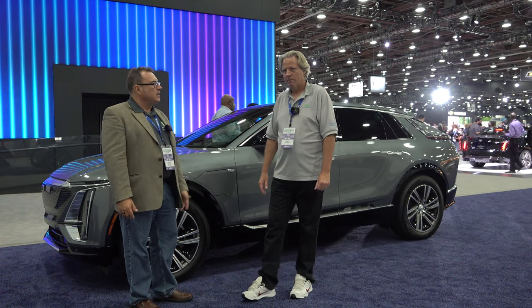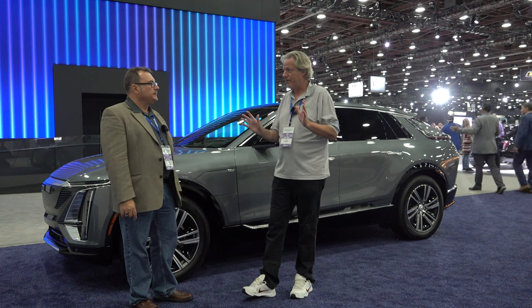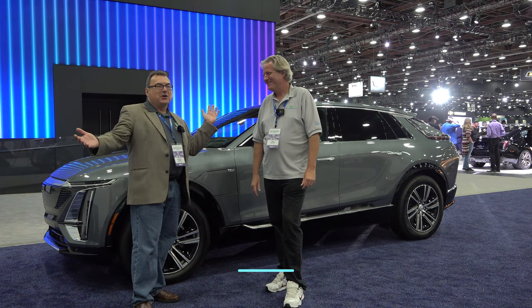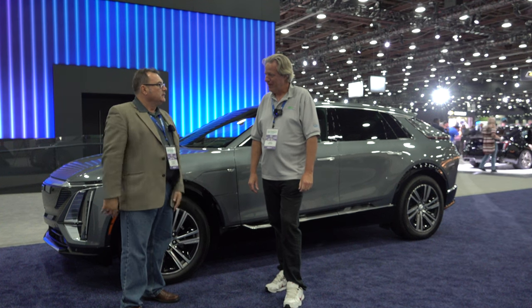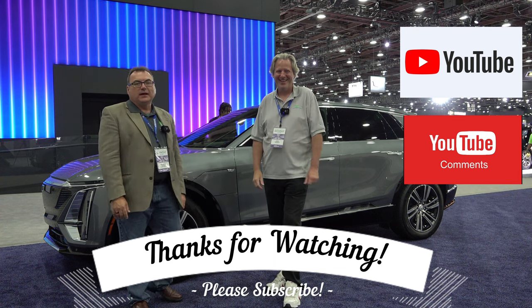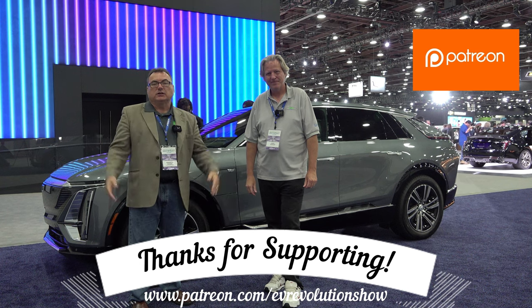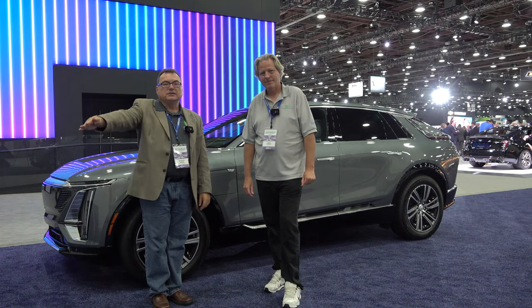A few years ago you couldn't get an interview with anyone about anything with a plug — now there were no problems finding people to talk about electrification. We'd come back for 2023. Nice that the show moved to a summer venue rather than January in Michigan. Thanks to Mark for being the pilot and co-host. Thanks to viewers for watching — please subscribe on YouTube, give a thumbs up, and check out the Patreon link below. Until next time, take care!